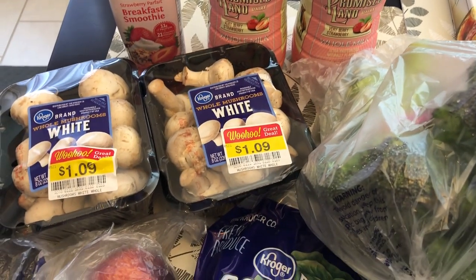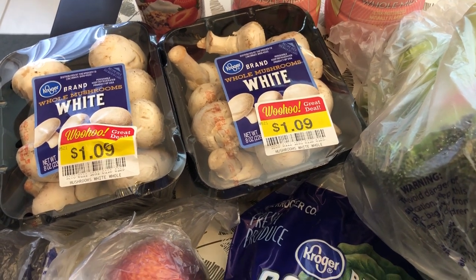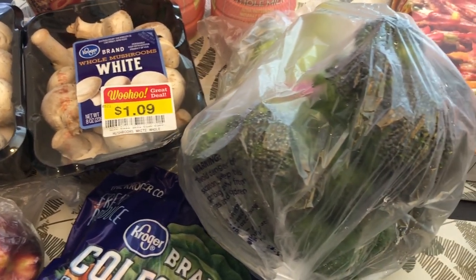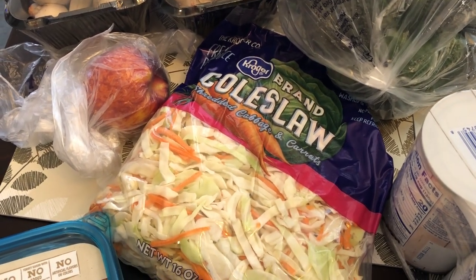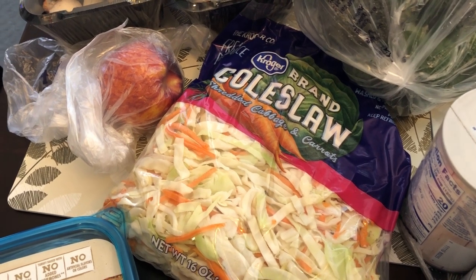They had some mushrooms on clearance and I am just going to go ahead and cook these up before they go bad and use them during the week for dinners. I also grabbed some broccoli florets and some coleslaw. I pretty much grab coleslaw every single time I go to the grocery store because I use it for quick stir fries and things like that.